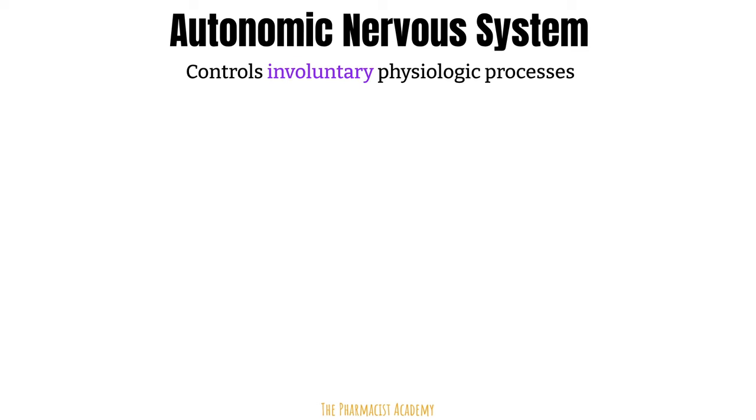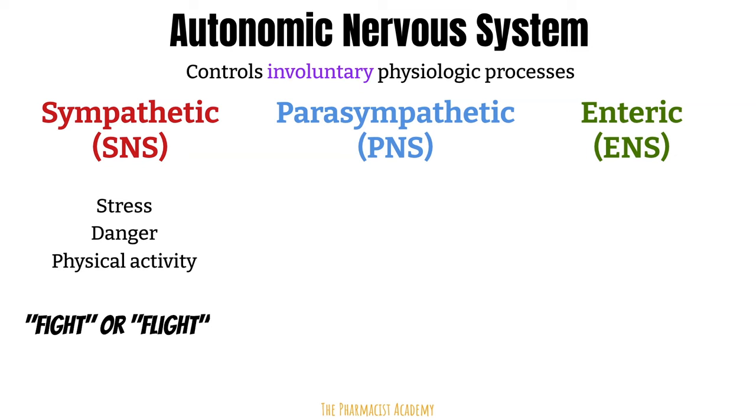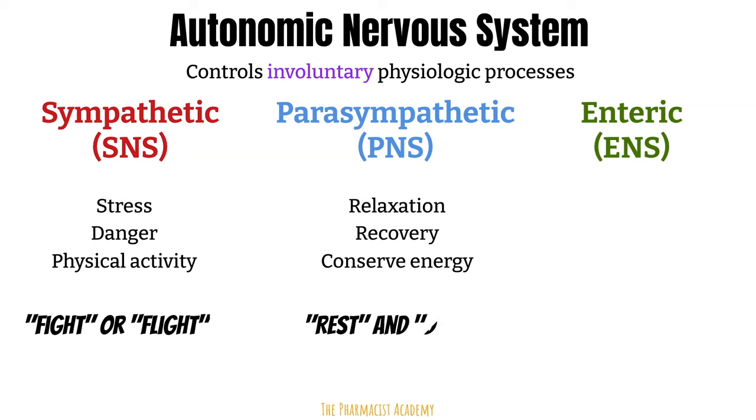The autonomic nervous system is divided into three parts. The sympathetic nervous system activity increases in times of stress or danger — it's normally active to maintain homeostasis but increases as needed. This system is responsible for your body's fight-or-flight response. The parasympathetic nervous system activity increases during times when the body needs to relax, maintain daily function, recover, and conserve energy.